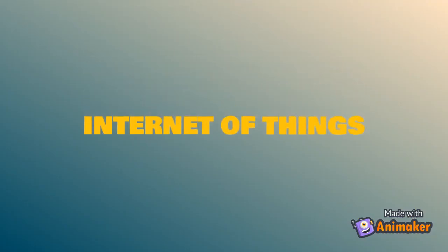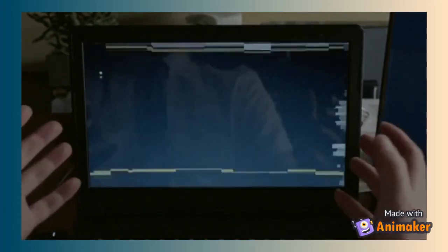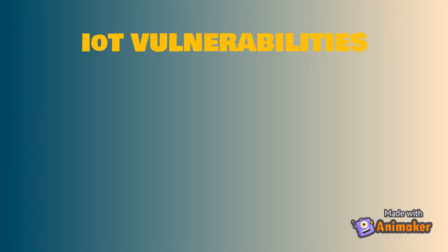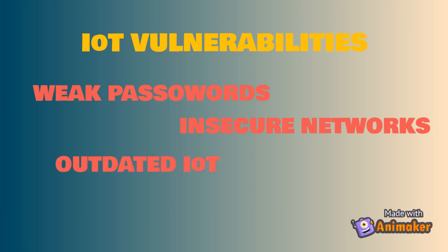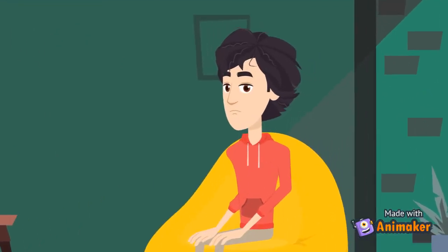Internet of Things devices have become a brand new target to hackers. Hackers can pretty much attack anything that connects to the Internet, and IoT devices have many vulnerabilities that make them susceptible to attacks, such as weak passwords, open or insecure networks, outdated IoT, and off-brand IoT devices. All those vulnerabilities give hackers an open gate to reach your devices and turn them into malicious, spying devices.